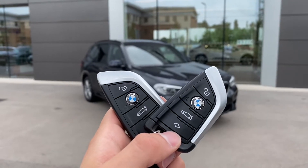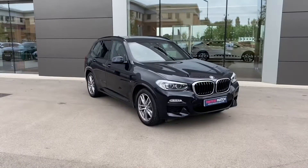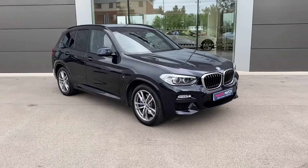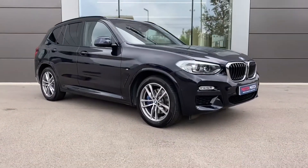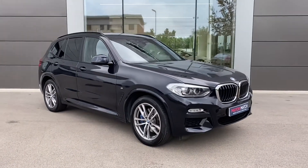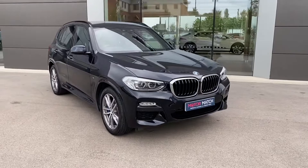Hi, my name is Sam and today I will be showing you around this BMW X3. It's the 30D M Sport X-Drive finished in carbon black metallic paint. This vehicle has covered just over 18,000 miles and as you can see it looks absolutely stunning.